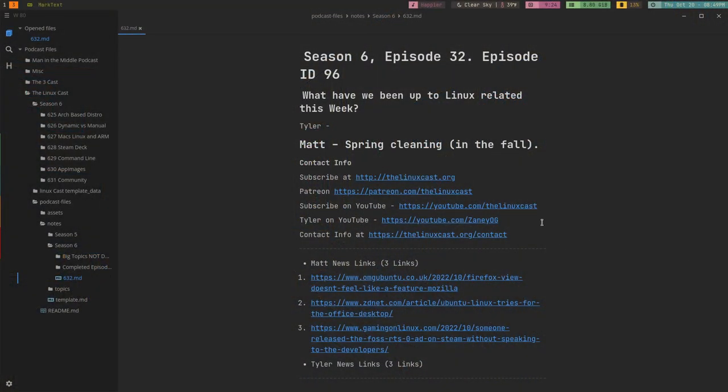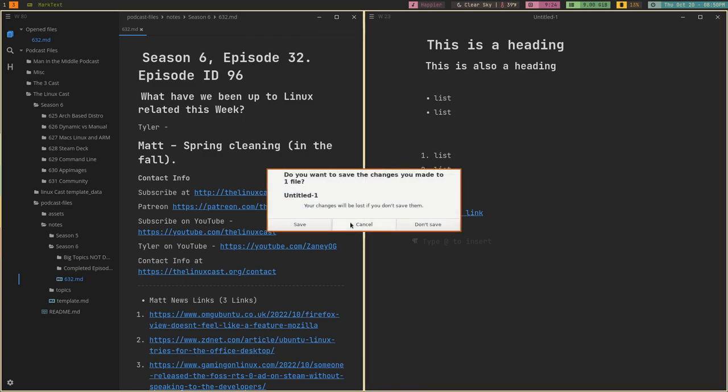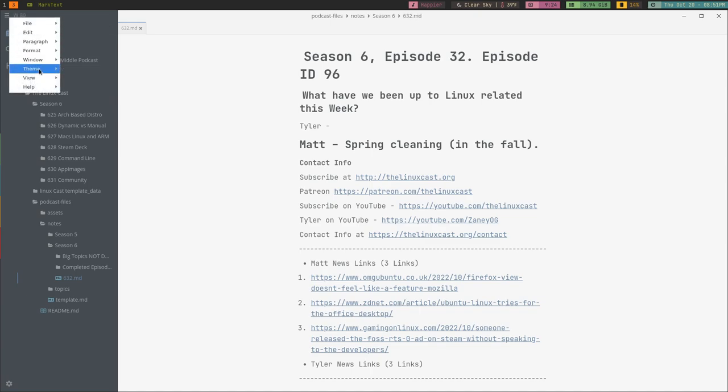The next app is called MarkText, and it's the application I've been using for the last few months for my actual writing. What I like about MarkText is that it does a really good job of handling very large documents and does all the markdown stuff really well. It has customizable key bindings, and one of my favorite features is that if you have a specific folder where all your writing happens, you can open that directory in MarkText and it will remember it, so when you next open MarkText your files are right there ready to go.